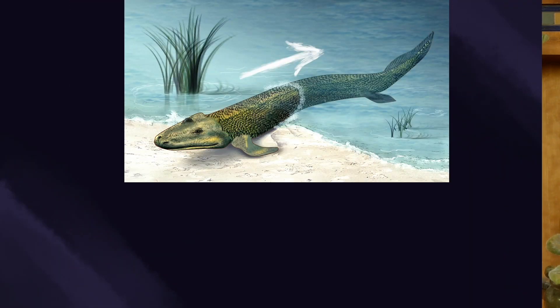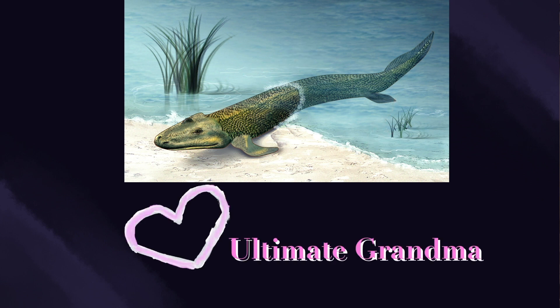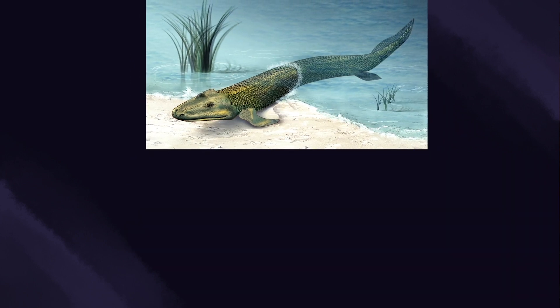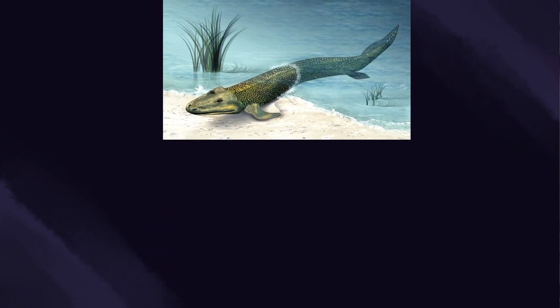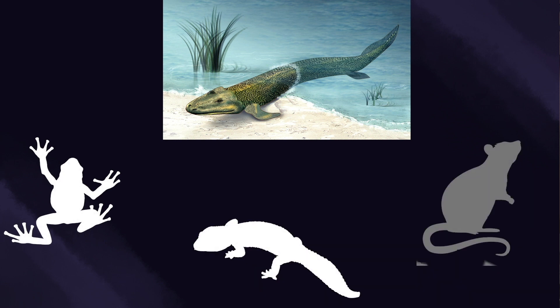As competition between animals in the ocean increased, some animals adapted to be able to eat the plants on land. These animals became known as tetrapods. Tetrapods could live both in the water and on land, and they're the common ancestors to all of us land animals today.